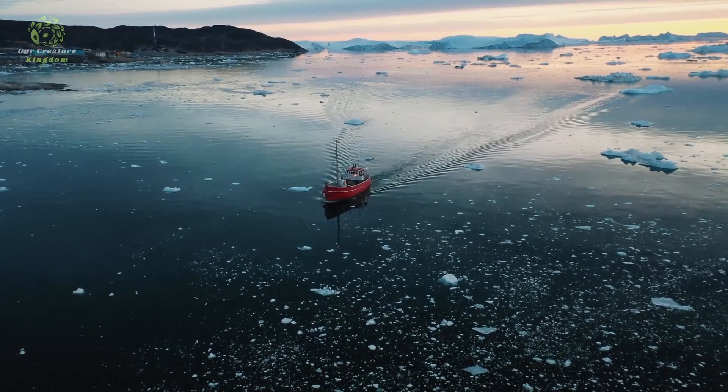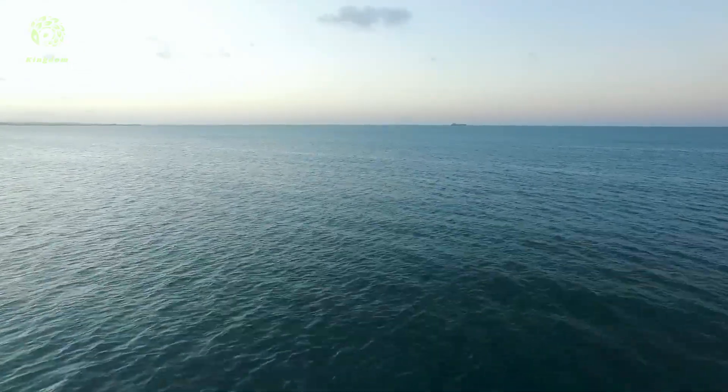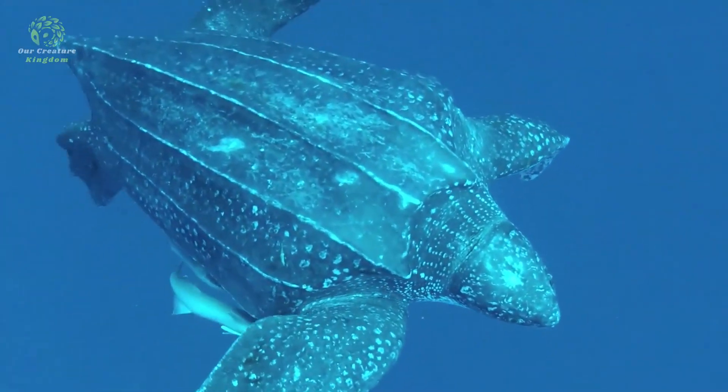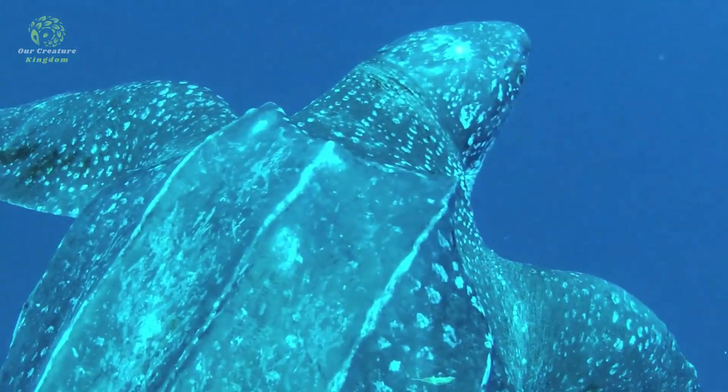Their highly migratory nature sees them undertaking some of the longest migrations of any marine species, traveling thousands of miles between their nesting beaches and foraging areas. This is the leatherback sea turtle, an extraordinary marine reptile renowned for its unique characteristics and adaptations.